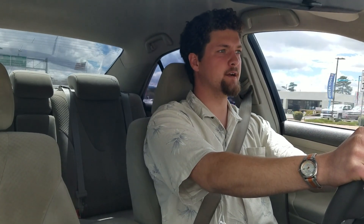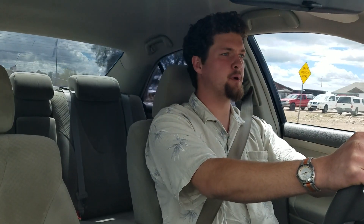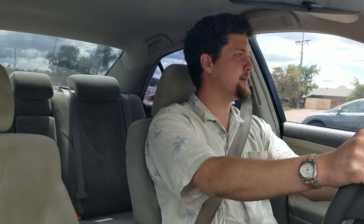Everything is pretty well within the driver's reach. I've got the seat set really far back, but even the farthest button — the tune knob — I can reach with a fully outstretched arm no problem. I'm going to put my foot in it to see how much acceleration it has. It only downshifted one gear, but once you get over 3,000 RPM you can feel it gains a bit more power.